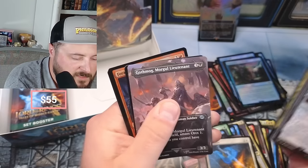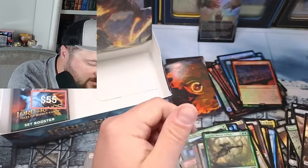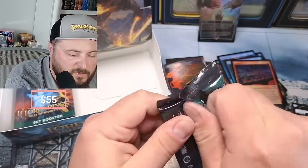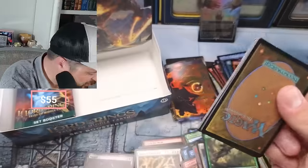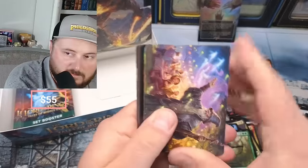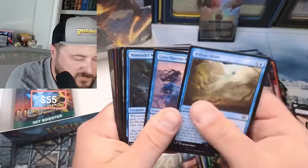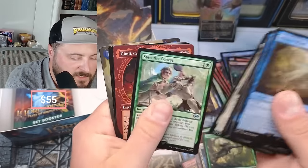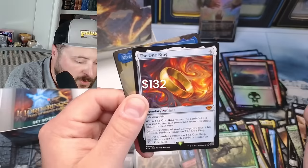Celeborn - sorry - Keleborn, Legolas Master Archer, and a Foray of Orcs. It'd be great to pull a foil One Ring. Guaranteed one mythic foil per box - are you guaranteed that? There we go, that's a nice one - foil swampage! Hunt of the Dead. Strider - there he is, coming right out of the Commander deck!